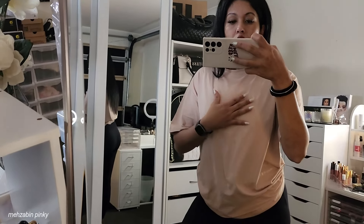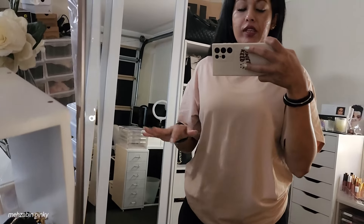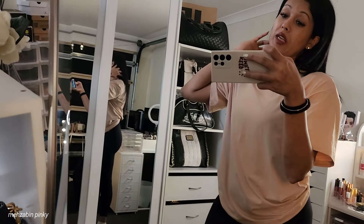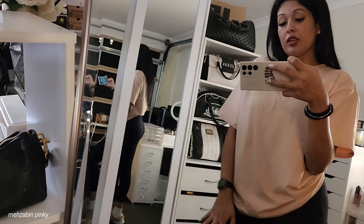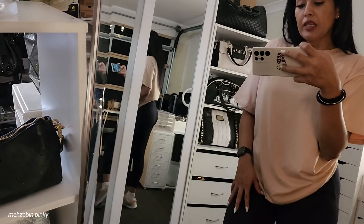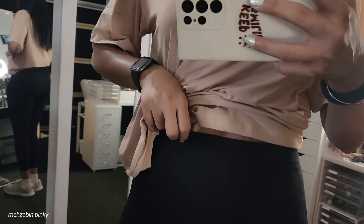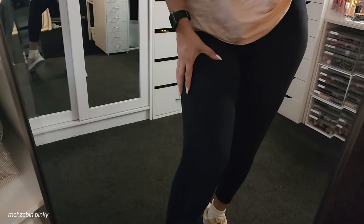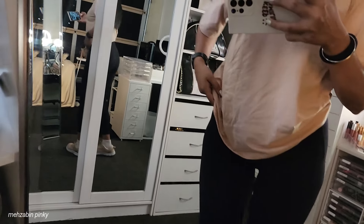This top is from Shein — if you are following me you'll have seen I've shared a lot of Shein hauls. It's from one of them, just a nice comfy t-shirt top. This legging, as you can see, is literally so stretchy and it's from Kmart — just so comfy black leggings, I love it so much.